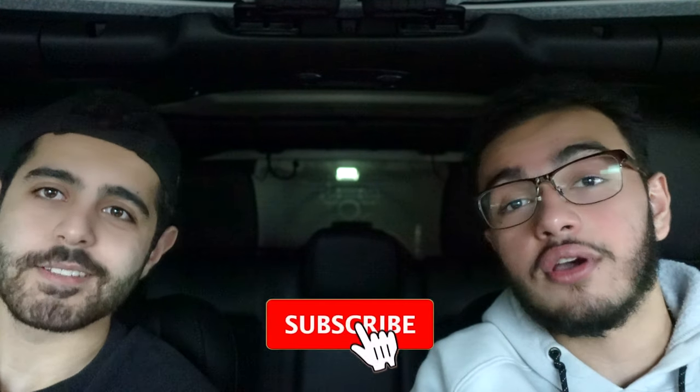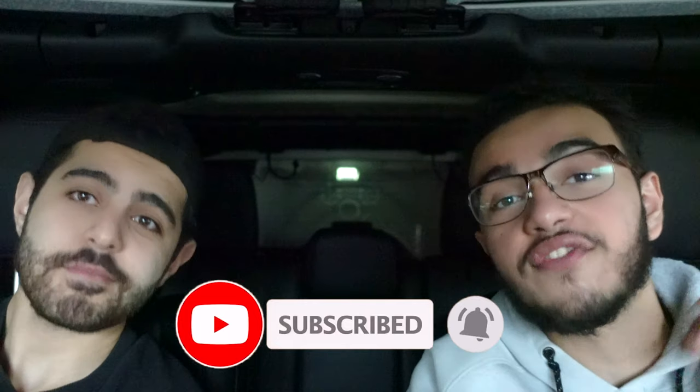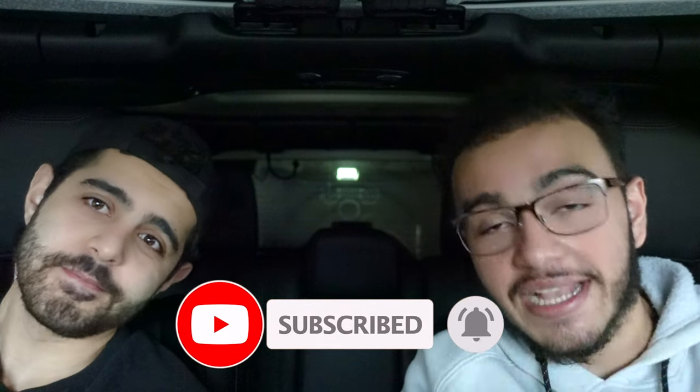Thank you so much for joining us today, Mike — we really appreciate it. This is the last video of our three-part series on how Mike was able to get a 525 on his MCAT. All these videos were filmed in the car because Mike lives one hour away from me, so I had to go pick him up. If you liked the video, please consider subscribing down below — thanks so much for joining us!